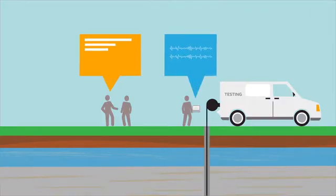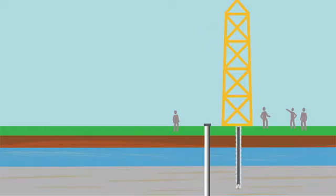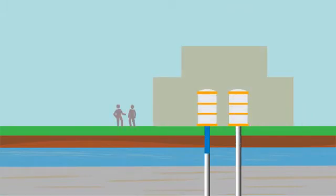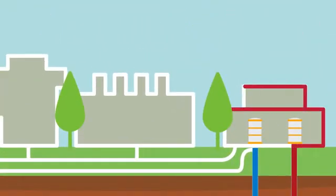Only after successful research, safety precautions, community engagement and other approvals would scientists drill a second well to complete the system. This would allow water to be slowly pumped into the Earth where it would be naturally heated, pumped back to the surface and circulated through buildings on campus.